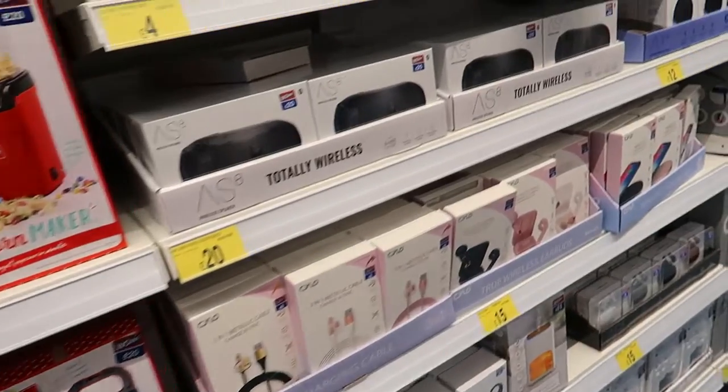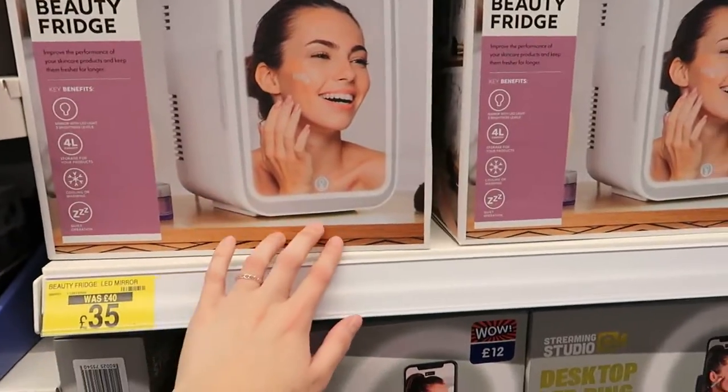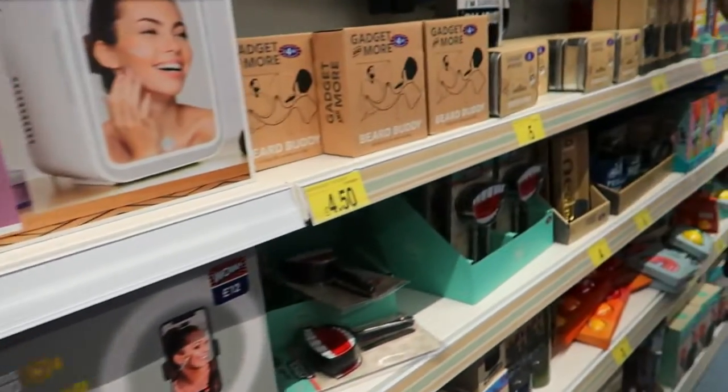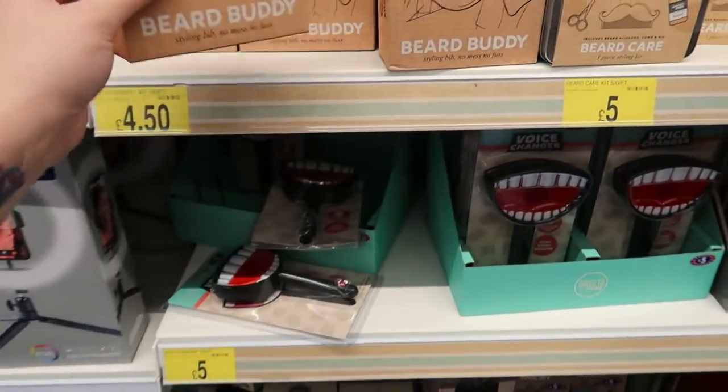There's a churro maker, speakers, phone cases, and a beauty fridge for £35 - was £40. And a Bird Buddy - yeah, that's what you'll need!